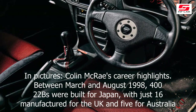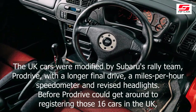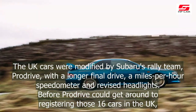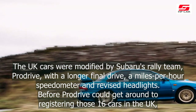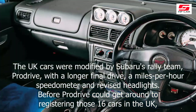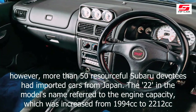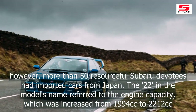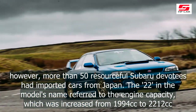Between March and August 1998, 422 22Bs were built for Japan, with just 16 manufactured for the UK and 5 for Australia. The UK cars were modified by Subaru's rally team, Prodrive, with a longer final drive, a miles-per-hour speedometer and revised headlights. Before Prodrive could get around to registering those 16 cars in the UK, however, more than 50 resourceful Subaru devotees had already imported cars from Japan.